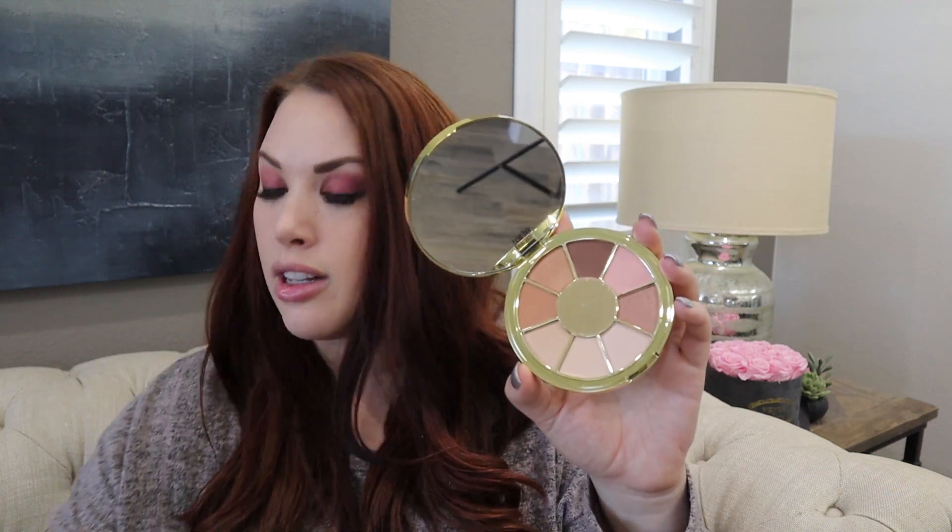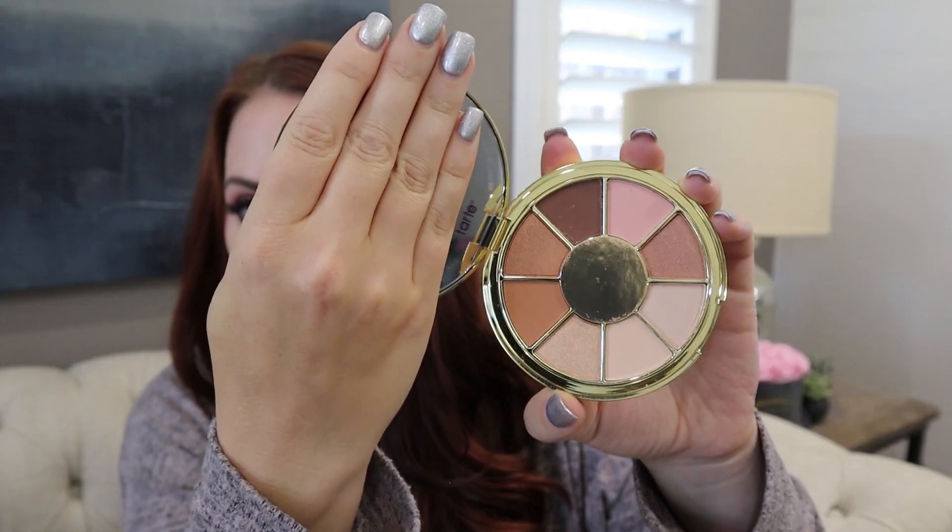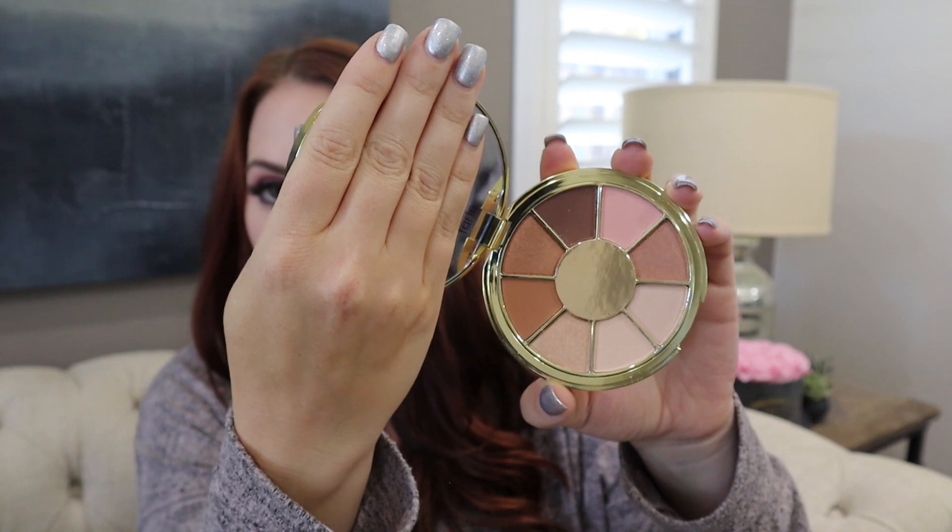I wear Tarte foundation — it's my favorite — and I really love their eyeshadows. Oh my gosh, how cute is this! So this is a bunch of neutral eyeshadows. It looks like a great palette for traveling and I think it's really cute. I'm really familiar with their formulas and I do enjoy them, so it's actually amazing that this came because it's something I'll definitely get a lot of use out of.